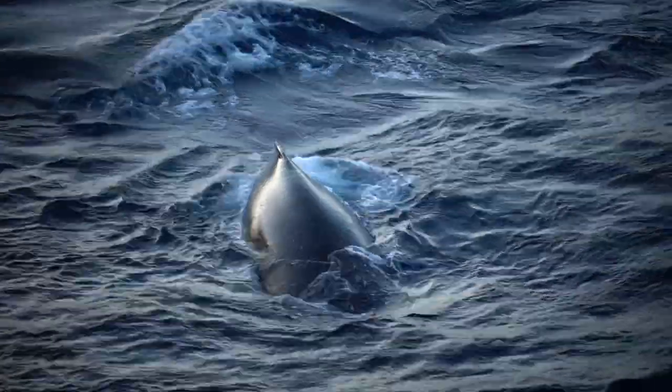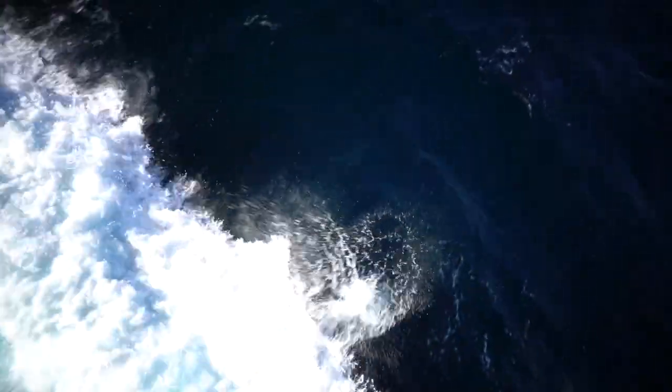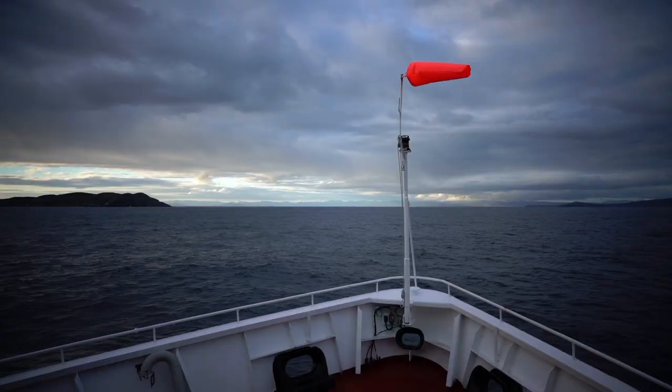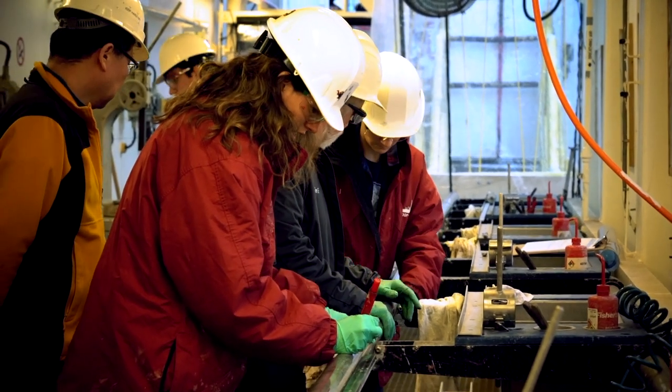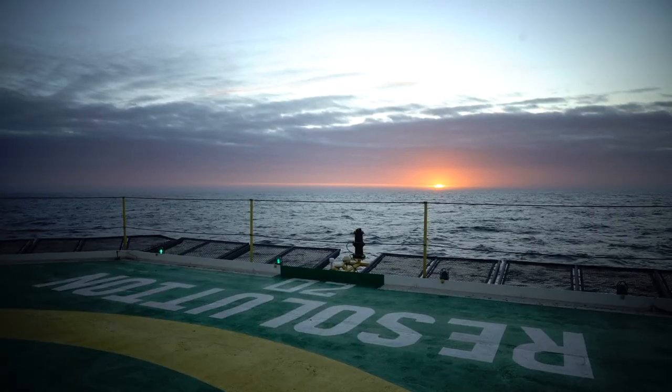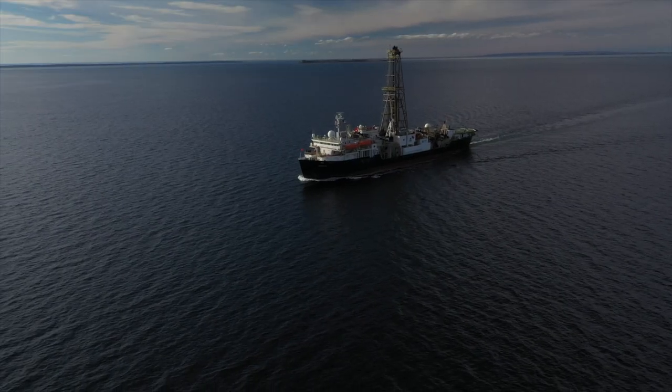My favorite part of being on the boat is the people, actually. I mean, the icebergs are pretty cool and the whales are pretty cool and the ice sheet is pretty cool. But being part of this international group of scientists that are all motivated by the same thing is a really amazing experience and pretty special.